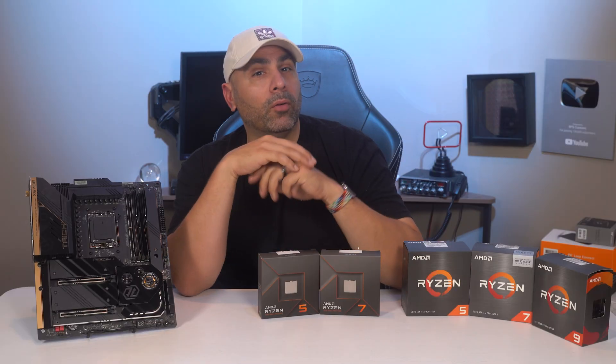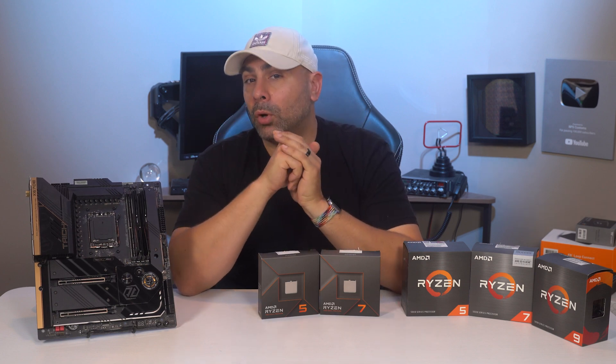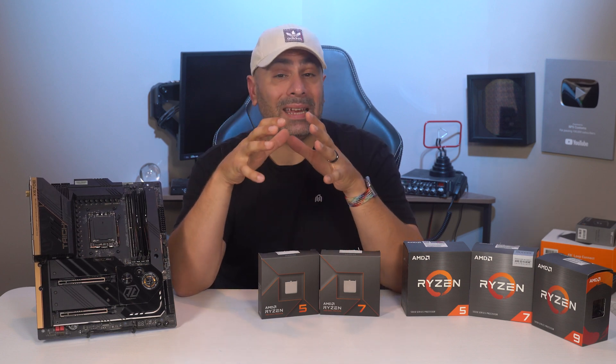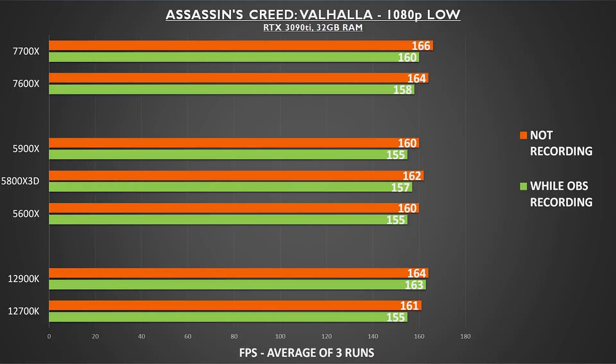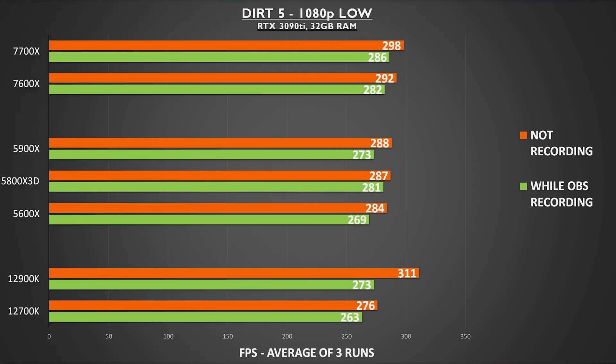Our testing isn't done, however. I decided I wanted to see how well these chips could multitask, and the most prevalent combination in today's gaming and streaming environment is gaming while recording using OBS on a single system.